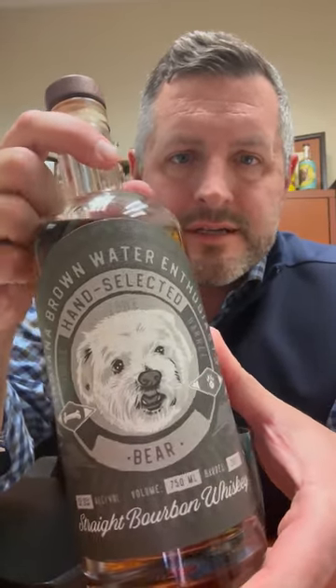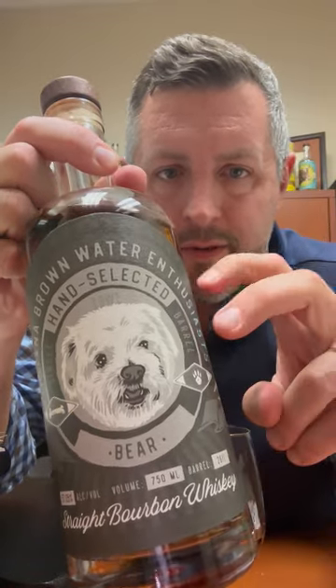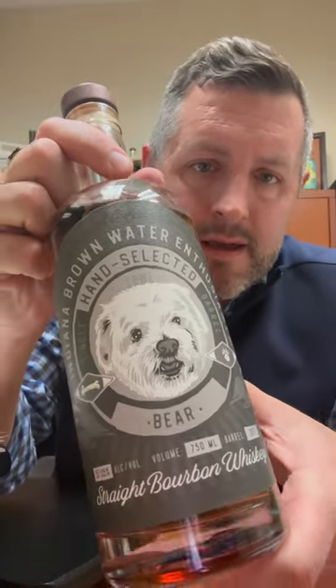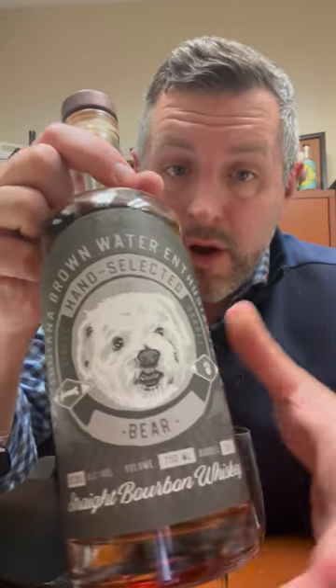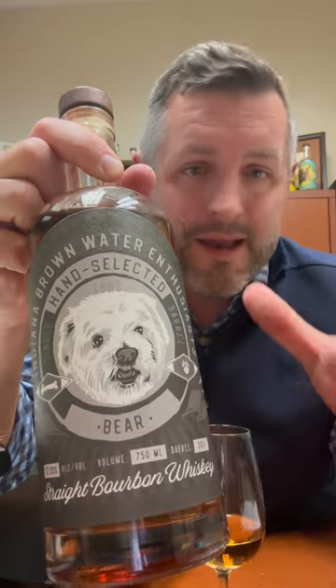Today I am taking a look at the Indiana Brown Water Enthusiast hand-selected single barrel, the Bear Cask. This is a whiskey project from the IBWE — one of a group of single barrels. I think these single barrels are going to be the ones that people say, when it's gone, 'I can't believe it, I should have bought more.' It's MGP, it's a 21 rye recipe, and it's bottled cask strength.